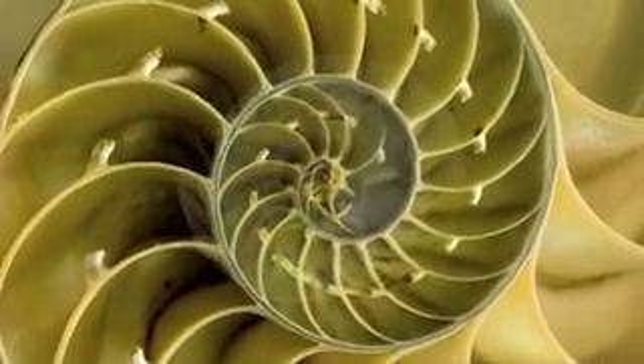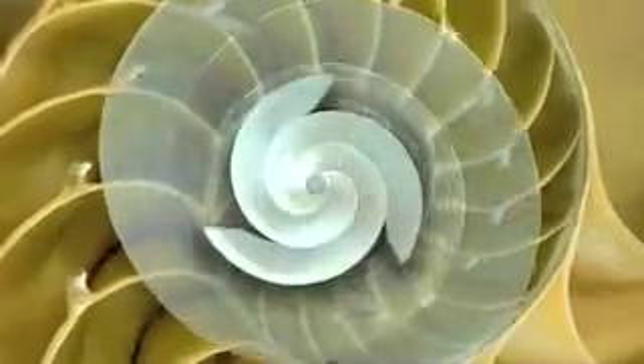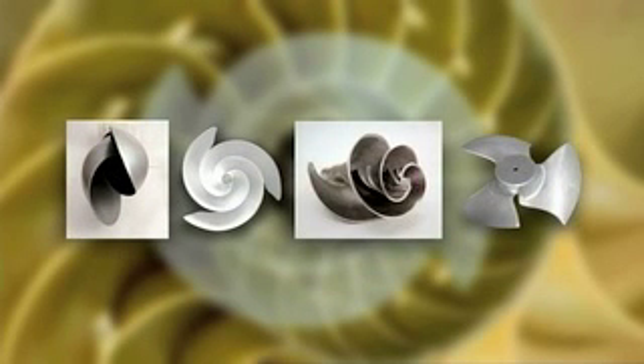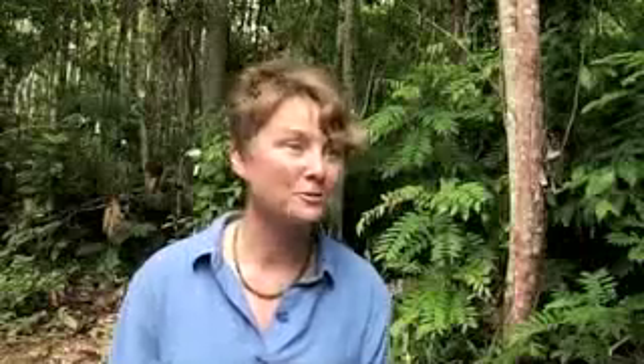Biomimicry is the new buzzword for an ancient principle: nature-inspired design. Biomimicry at heart is innovation inspired by nature. It's a process of learning from and then emulating life's blueprints, recipes, and relationship strategies.